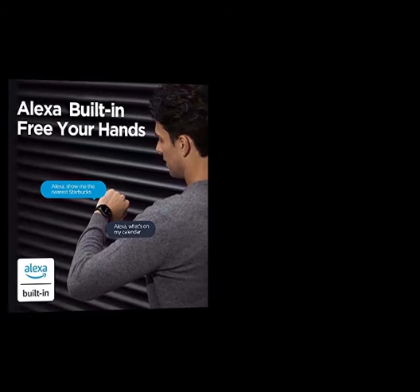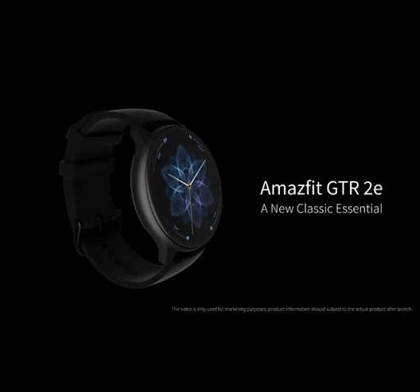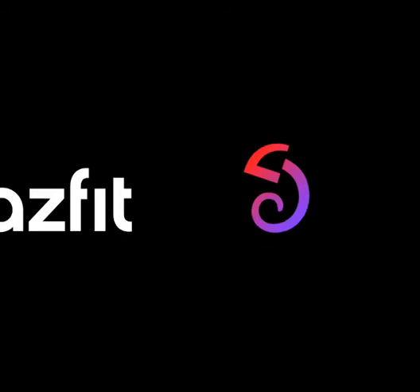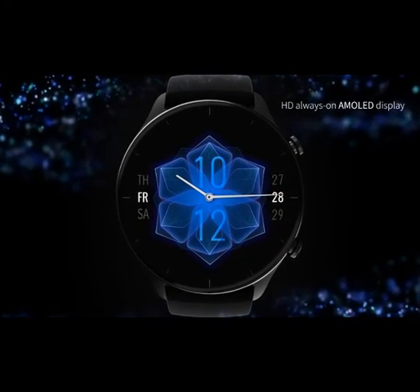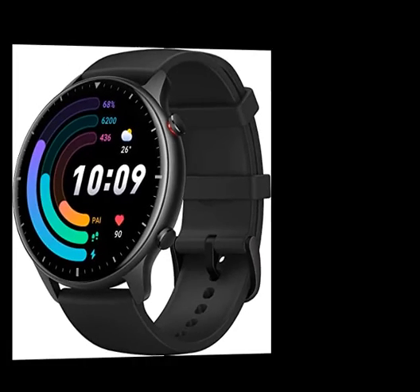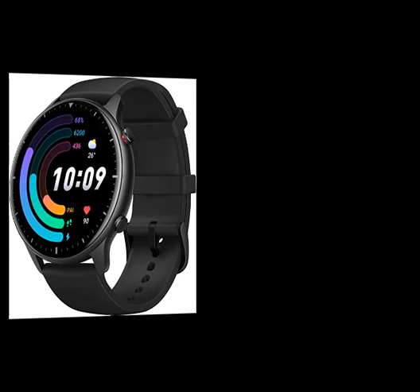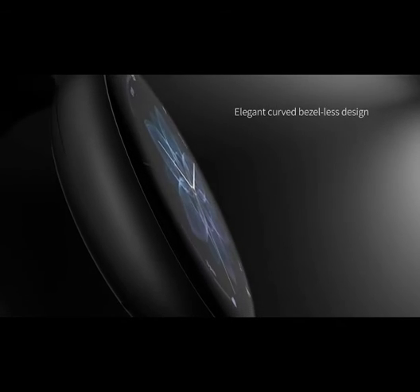Dozens of free watch faces are available for you to choose from, or go for something totally unique with your own favorite pictures. Vital Everyday Features: the GTR 2E smartwatch can handle your personal agendas, notify you of incoming texts, calls, and app messages, and provide movement reminders when you have been sitting too long. It also tracks events, offers do-not-disturb, stopwatch, and weather forecast functions, plus alarms and timers.